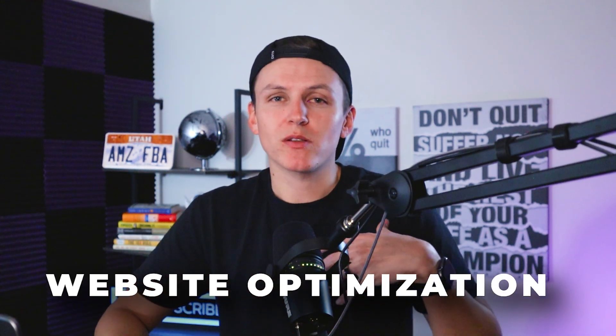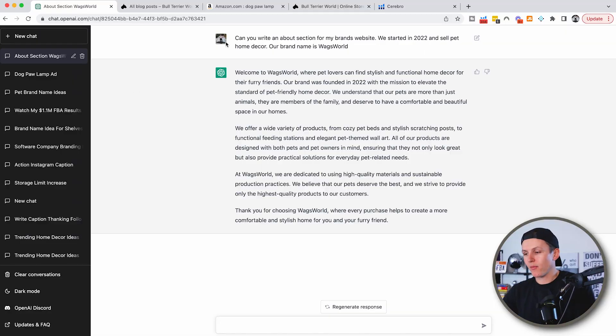This is a great way to come up with catchy ad copy for your e-commerce stores. The next section: if you don't like writing, we talked about blog articles, but now I want to talk about how to better optimize your website, build more trust, and include more information about your company. There are so many shoppers that want to see more information and feel confident in their purchase. So you can have ChatGPT write a complete about section.